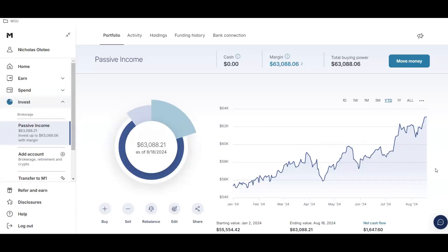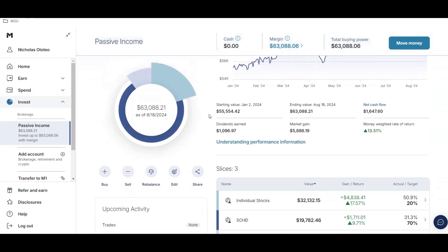Welcome back to the channel. In today's video I'm finally revealing my $60,000 dividend growth portfolio. It's currently at $63,088.21. Year to date, I started the year at $55,554.42 and I've earned $1,096.97 in dividends. My current market gain is $5,886.19.